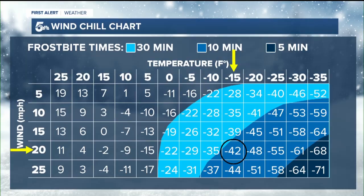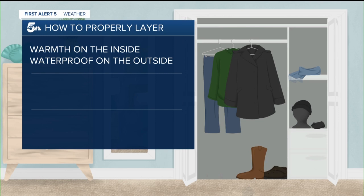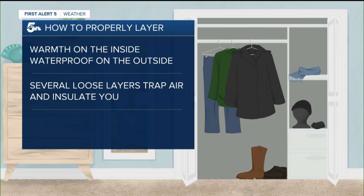That brings us to protection from wind chill. Here are three rules to follow when layering your clothing. Number one: have warmth on the inside and a waterproof layer on the outside. Number two: put on several loose layers — each layer traps air in between, and each layer of air acts to insulate your body heat.